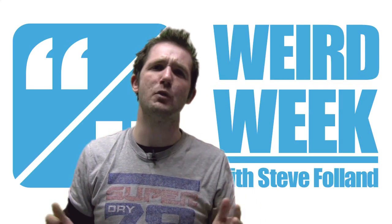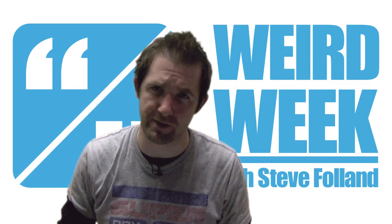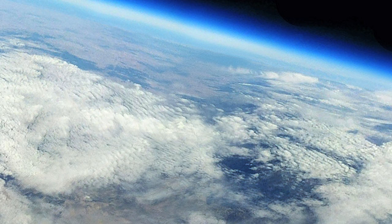Hello, I'm Steve Folland with another Weird Week from Newslight TV. This week: big space, little space, massive face.